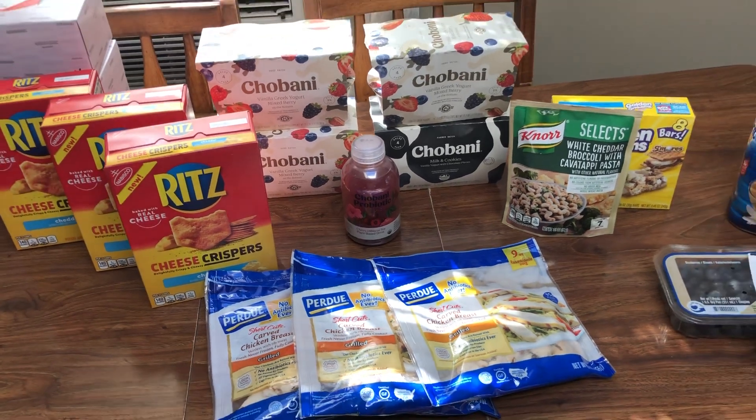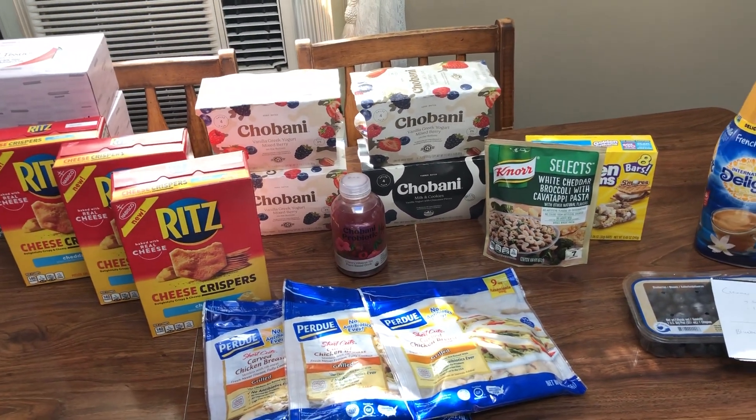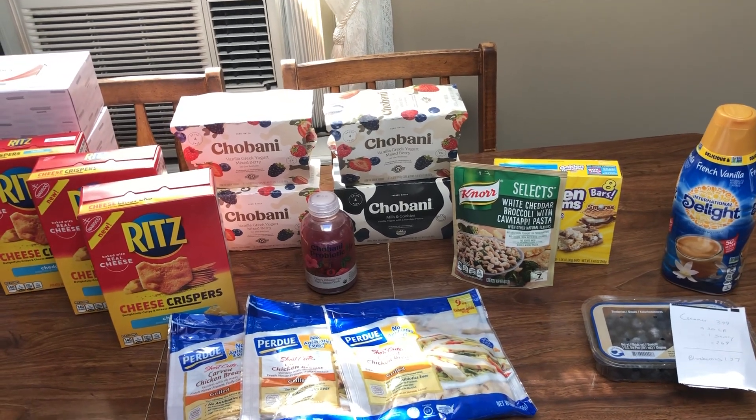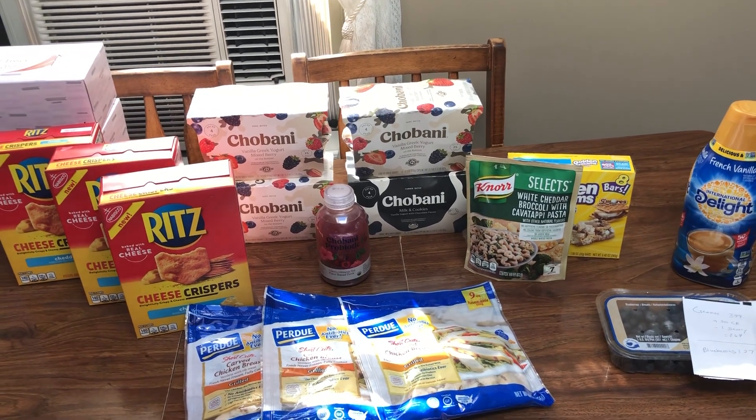So that's it for my Giant couponing deals this week. Not a ton of stuff, but what I did grab I was pretty excited about. Thanks for watching this video and I'll see you in the next one.